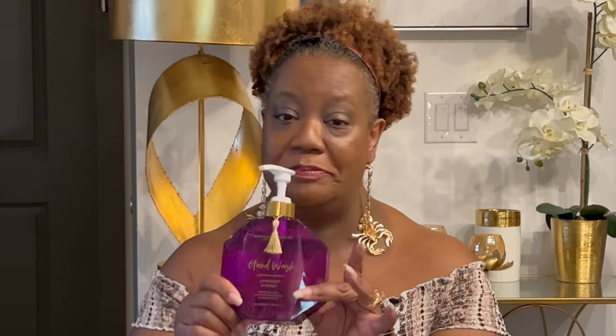Now for some fun stuff! This is just the cutest hand wash bottle — it's Margaret Grace Australia Hand Wash in Lavender and Honey. My husband and I each got one, and I'll take this beautiful gem. This really got my attention just by the look of the bottle. It's so cute and for $4.99 it looks really nice on my bathroom counter.